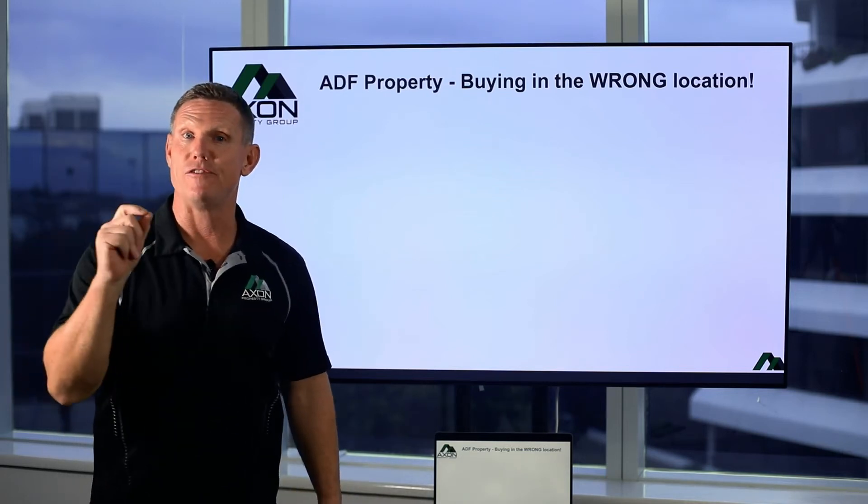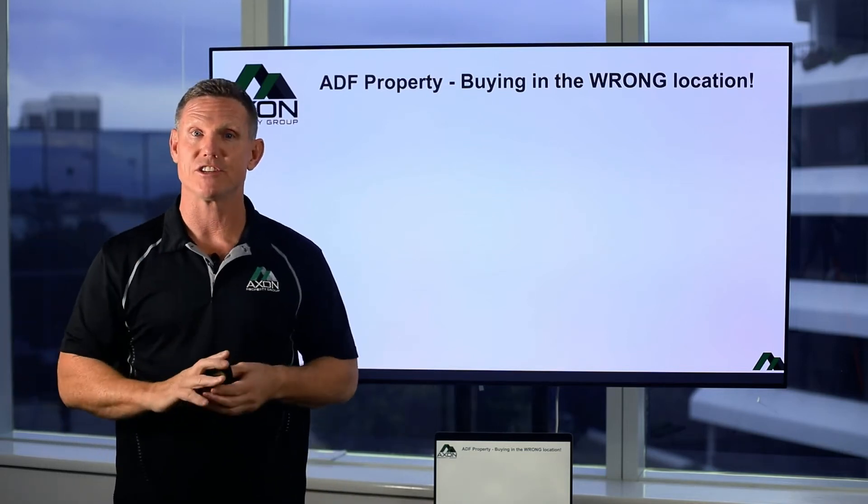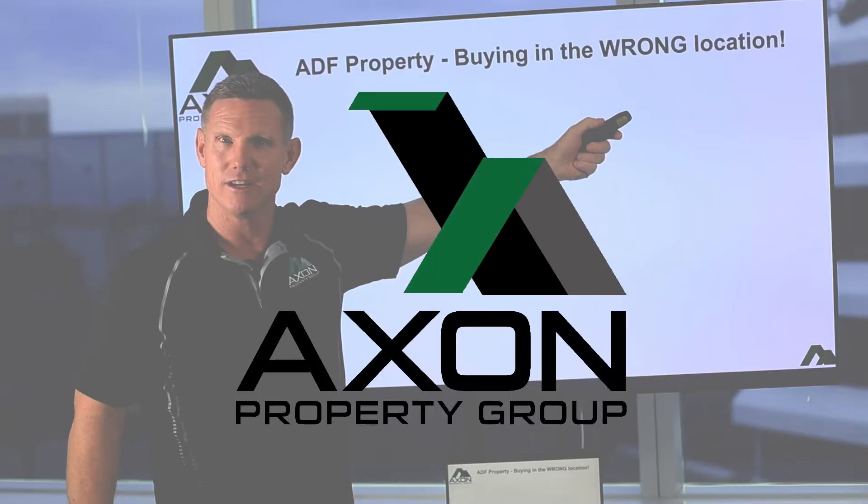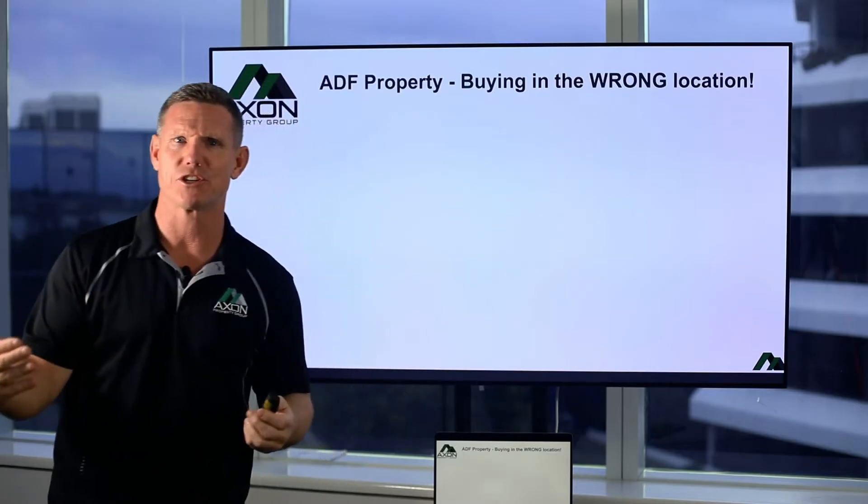Hey, it's Robbie from Axon Property Group. If you go ahead and pull the trigger on your ADF housing entitlements and you end up buying in the wrong location, I'm going to show you what's going to happen in your portfolio. It's really important that you get this nailed down.